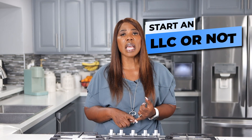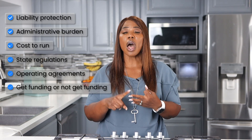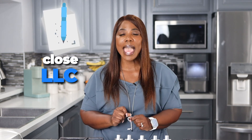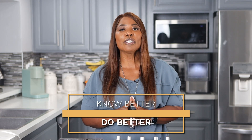Whether you should start an LOC or not hinges upon a lot of things: liability protection, administrative burden, cost to run, state regulations, operating agreements, and whether you want to get funding. Make certain that you go through all these considerations before you establish an LOC, because once you open it, you have to turn around and close it if you choose not to keep it — which is going to cost you additional money. Most business owners starting out cannot afford to make mistakes and spend extra money when that could be money they're putting back into their business to grow. But now that you know better, you absolutely have to do better.